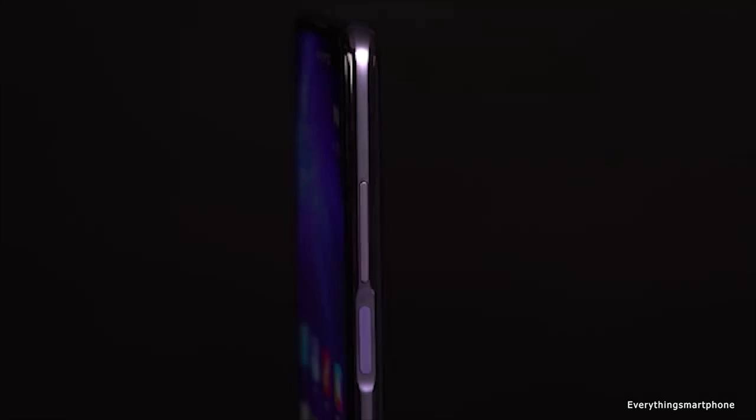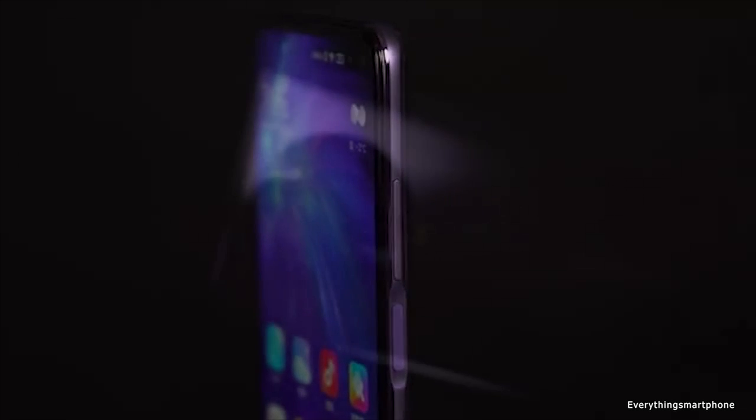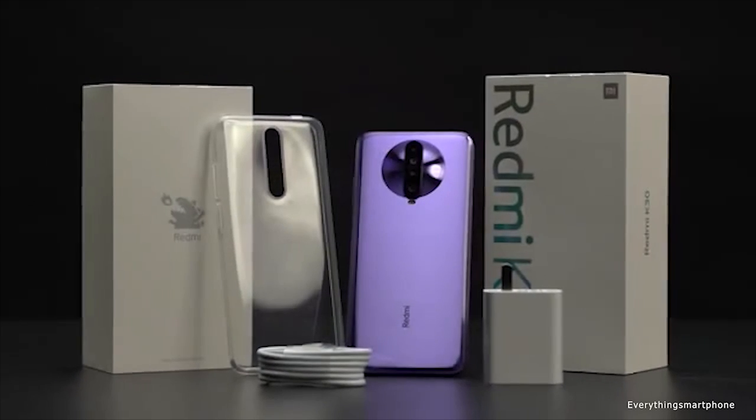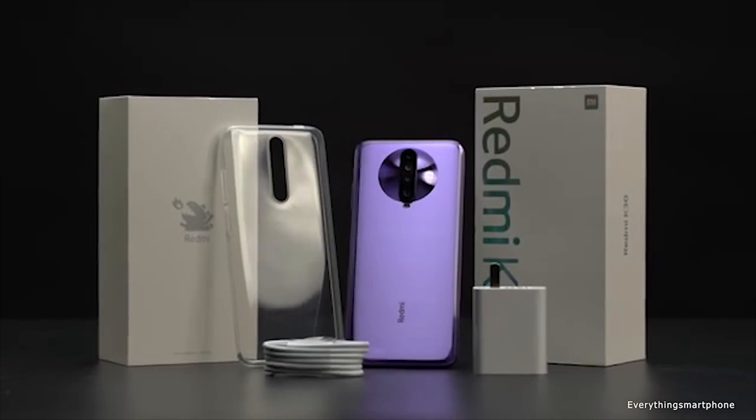The Xiaomi Redmi K30 offers Android 10 with MIUI 11. As for the battery, it has a 4500mAh non-removable battery with 27-watt fast charging support, which can charge 100% in just 68 minutes. The phone is available in three color variants: Blue, Red, and Purple, and it weighs about 208 grams.